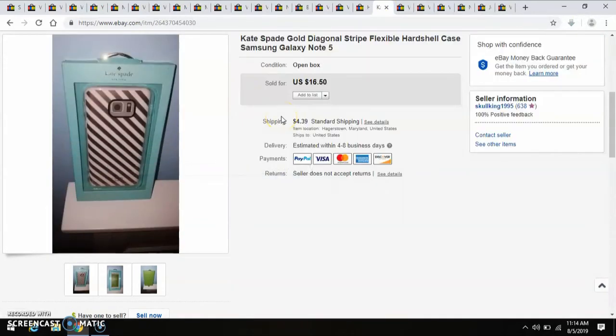I found a Kate Spade phone case, and for whatever reason I wasn't paying attention to the offer notification, so I ended up selling it for $10 — I paid $6. I should have probably counter-offered $12, but that's okay, it was just a mistake and I made money, so no biggie.